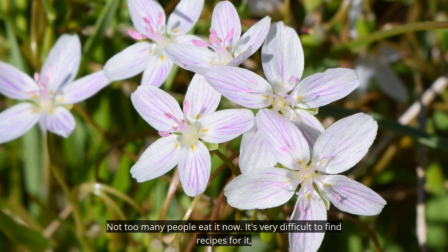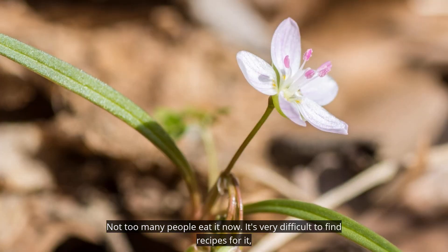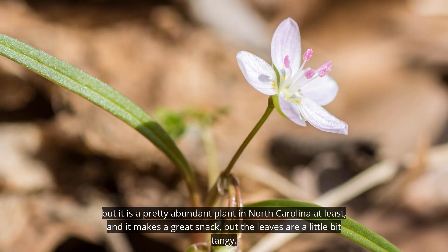Not too many people eat it now — it's very difficult to find recipes for it. But it is a pretty abundant plant in North Carolina at least, and it makes a great snack. The leaves are a little bit tangy.